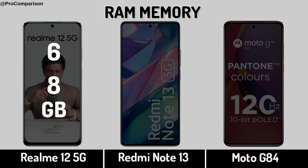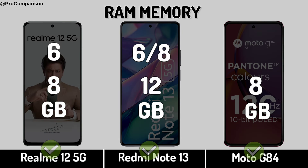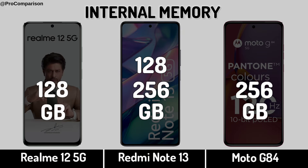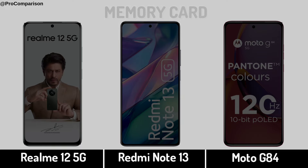Now for storage — RAM memory. Internal memory. Memory card slot.